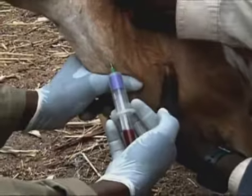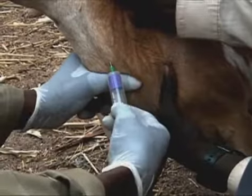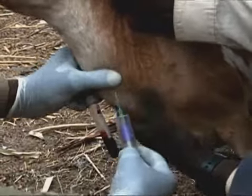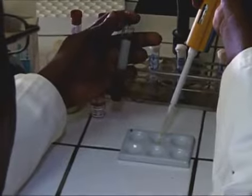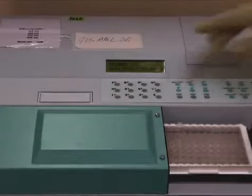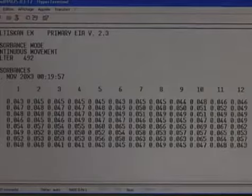To control and contain an outbreak, it's vital for vets to diagnose a disease at an early stage. After four years of research, scientists from the joint FAO, Food and Agriculture Organization, and IAEA, International Atomic Energy Agency, succeeded in finding a solution.